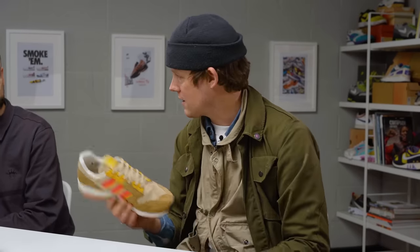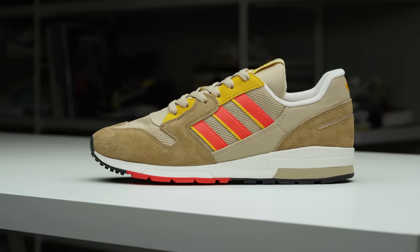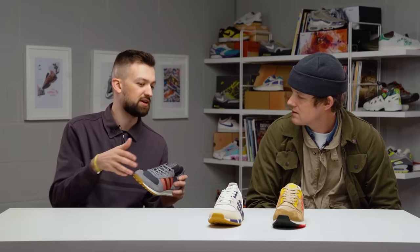For me, the fact that the ZX420 has come back is a massive thing. All the shoes are great, but for me this is the one — though I think the TRX for me is also up there, and I could make a case for any of them.